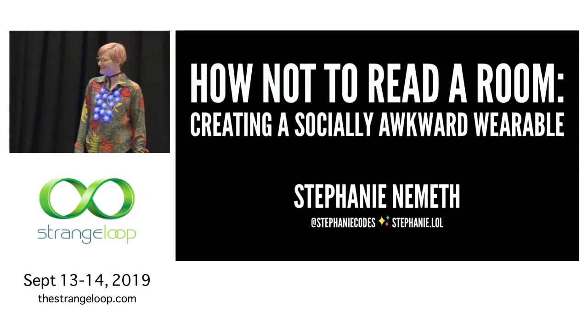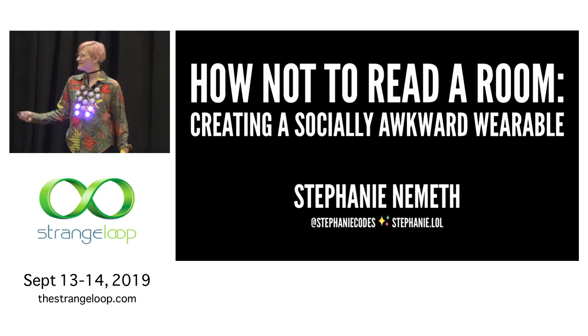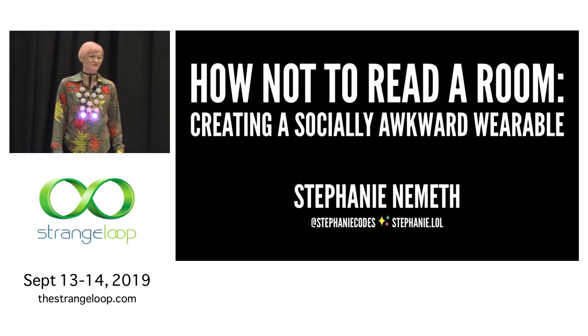Hi, welcome to my talk. I hope you had a great lunch. My talk is 'How Not to Read a Room: Creating a Socially Awkward Wearable.'